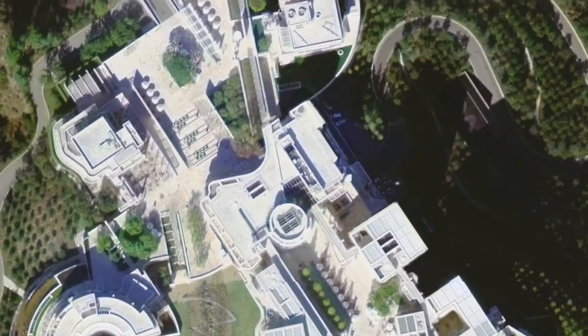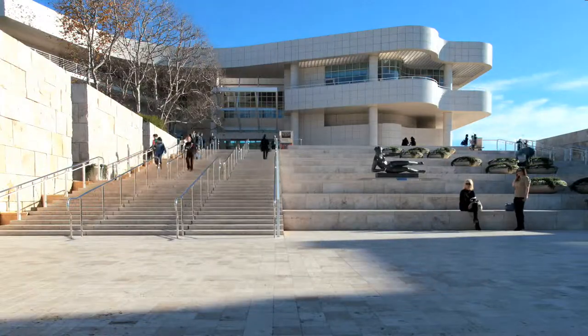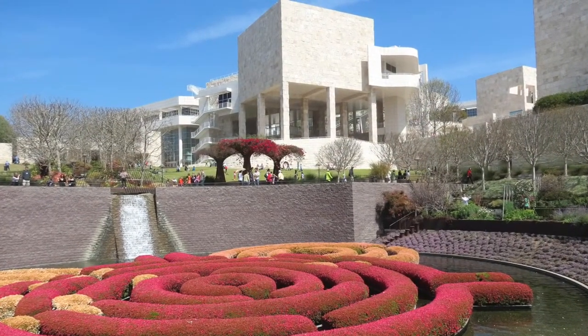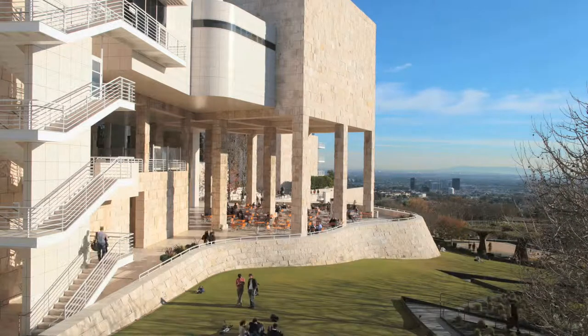Another project that really contributed to the design was the Getty Center, which is a very unique project in LA. The whole exterior kind of fits in with the topography, and a lot of the materials used are natural materials. Even though it's a masterpiece, it looks like it's growing from the ground, and I wanted to have the same type of feeling.